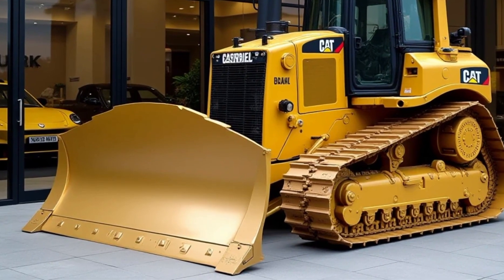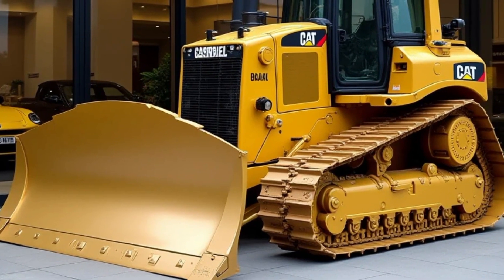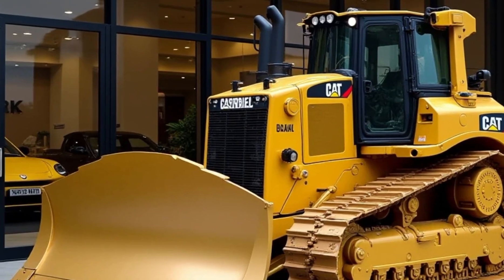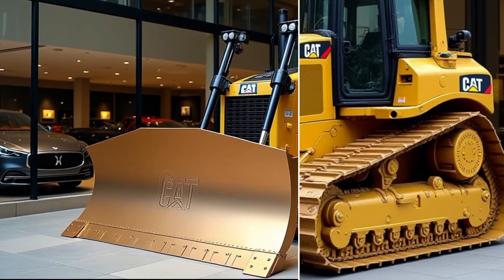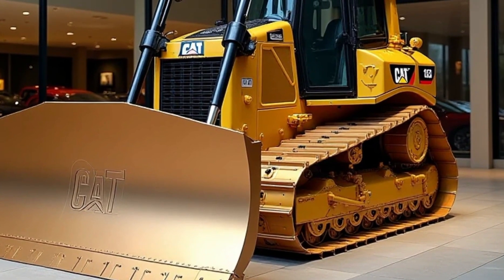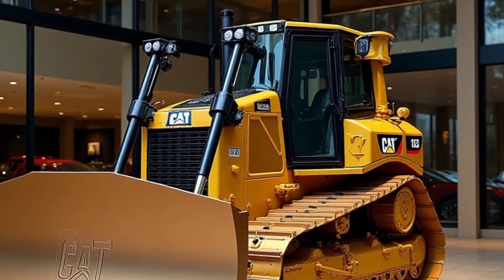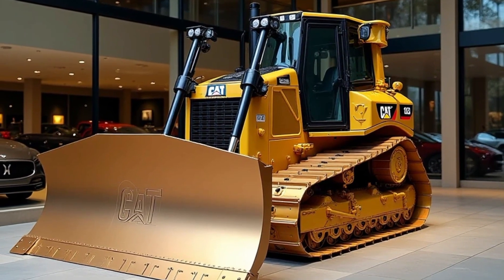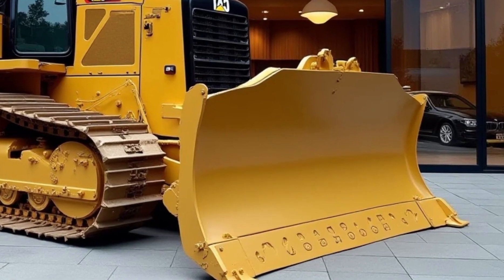The Caterpillar D12 isn't just about brute force — it's also a technological marvel. It comes equipped with an advanced suite of onboard systems designed to enhance productivity and ease of operation. The bulldozer features GPS-guided grading systems that allow for pinpoint accuracy. Operators can program precise coordinates, ensuring every move is calculated and efficient, which reduces material wastage and saves time. The D12 also includes Caterpillar's signature operator-friendly cab, designed with comfort and usability in mind, featuring ergonomic controls, climate control, and an advanced touchscreen interface, making operation intuitive and less fatiguing even during long shifts.